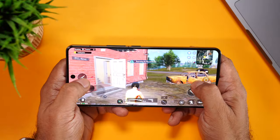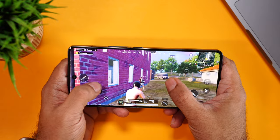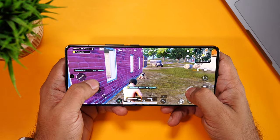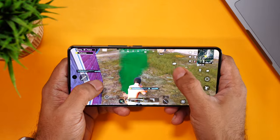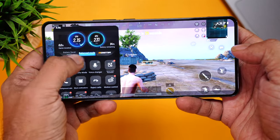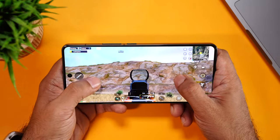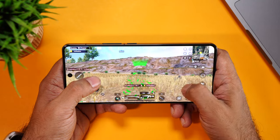We also played BGMI and what an amazing experience it was — exactly what you'd expect from a flagship phone. Lag is probably an unknown word in this universe; it just flows. Played at 90fps without any hiccups. Don't forget to enable the very loved Monster Mode, taking the experience to the next level. If gaming is your thing, the iQOO 12 is probably the best bet for you.